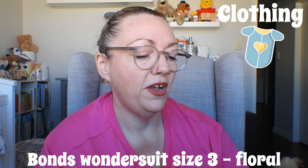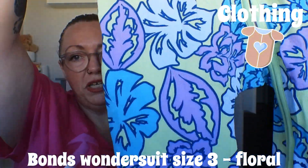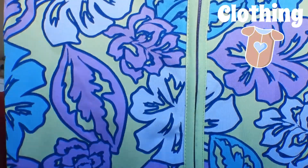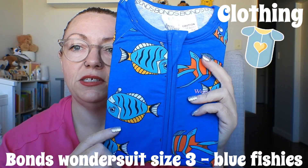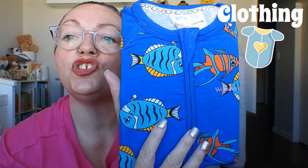We have a size three wonder suit, priced at $28.99. I believe I got this from their website. It's green with blue, purple, and lilac leaves — some type of floral. And then another one — neon orange branding, gorgeous! Size three Bonds wonder suit with fishies in fluoro orange and really nice colours. This fish looks like he's having a bad day — maybe he's sad because he's upside down!